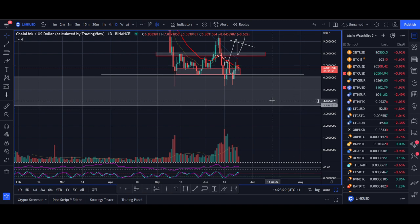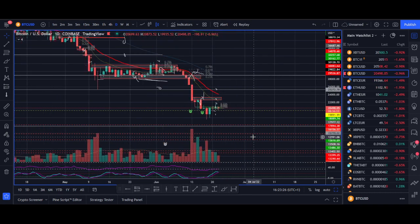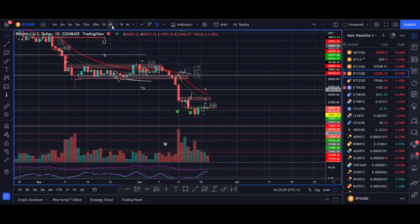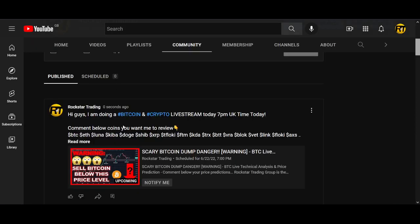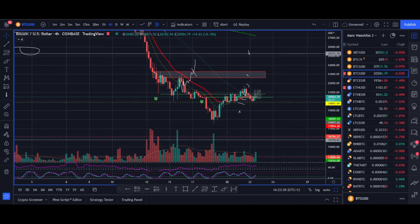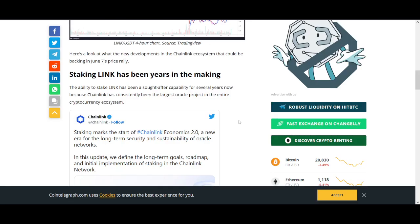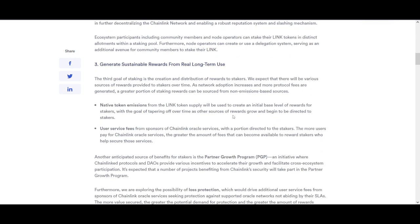The trade setups I'm sharing depend on Bitcoin staying above $20k. If Bitcoin breaks below $20k I think we go a lot lower. I've taken some long setups in the Rockstar Trading Group on some altcoins that are rallying quite a bit — all of them depend on Bitcoin holding $20k. Even if the bottom isn't in, I'm expecting a rally that will help Chainlink and other altcoins pump.